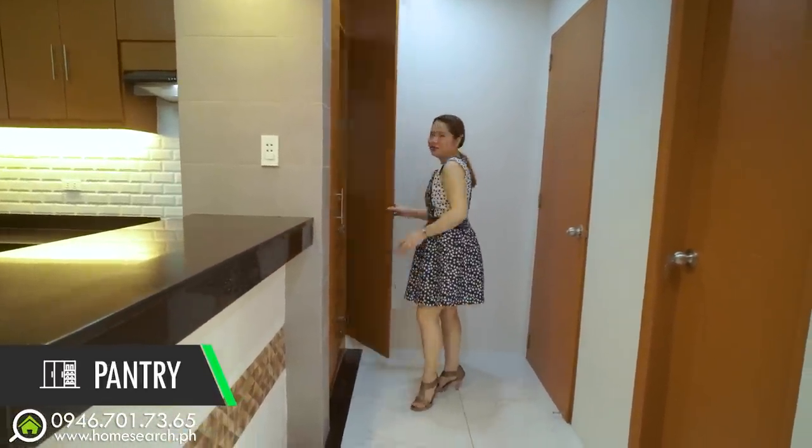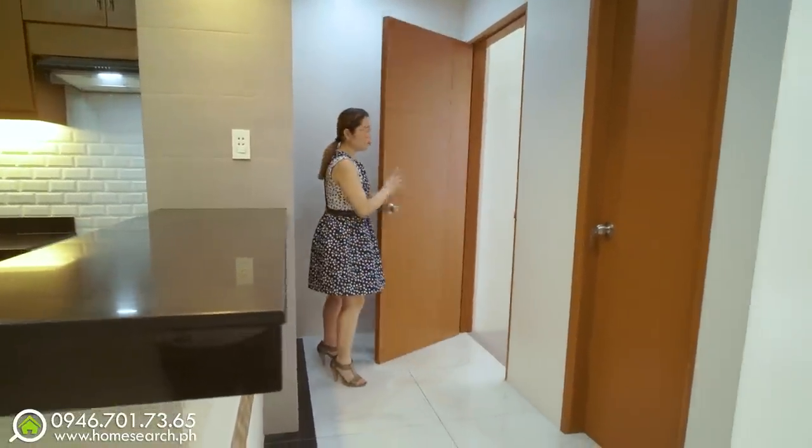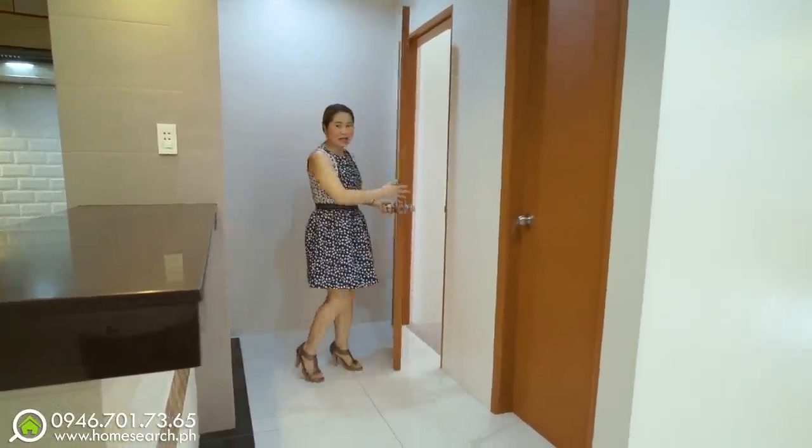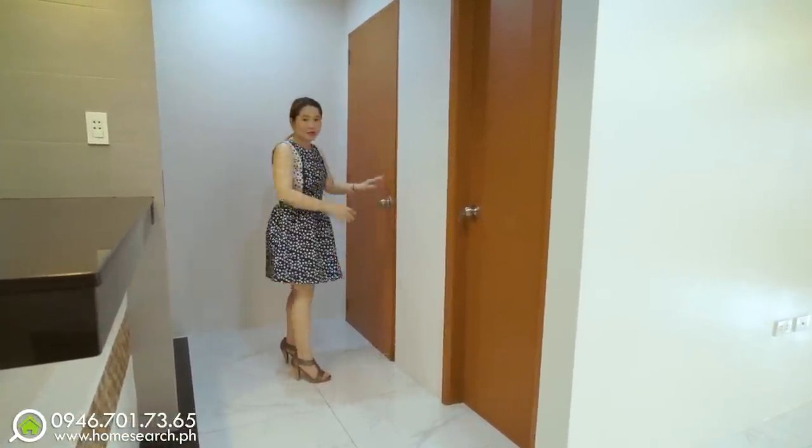Here is the door I mentioned earlier that leads to the parking area. So when you come from the grocery, you can enter this way and the kitchen is right there. Very convenient access.